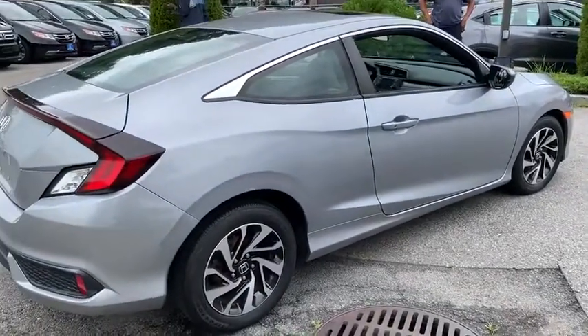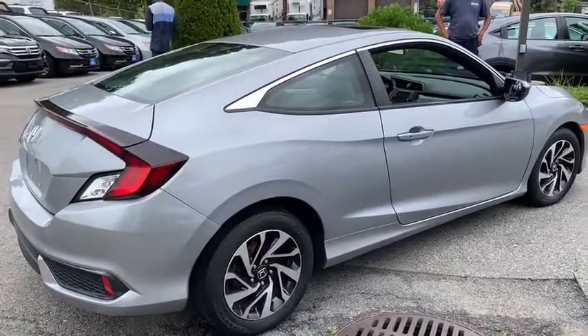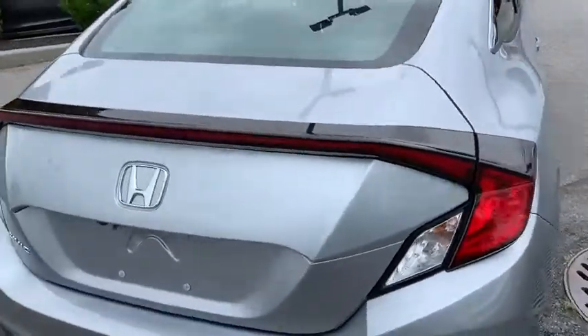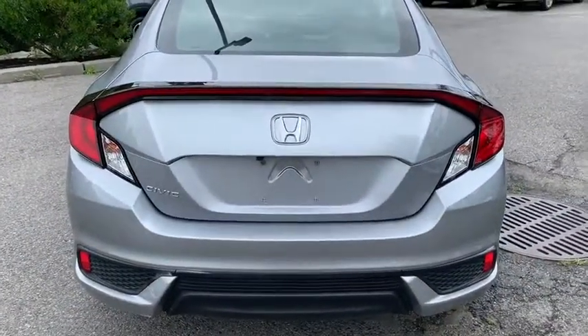Tachometer, remote keyless entry, panic alarm, power moonroof, front bucket seats, cloth seat trim, driver vanity mirror, front reading lamps, tilt steering wheel.